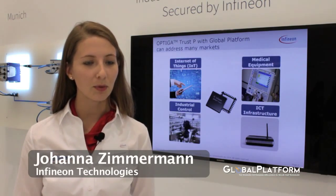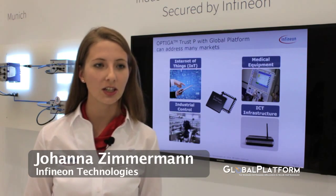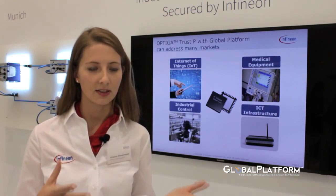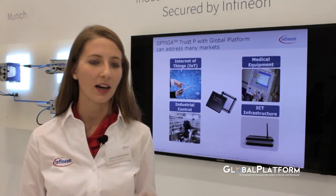My name is Johanna Zimmerman. I'm a product marketing manager for embedded security products and I work at Infineon Technologies. Infineon as a whole has basically three major challenges that we're facing, which is energy efficiency, mobility, and security.